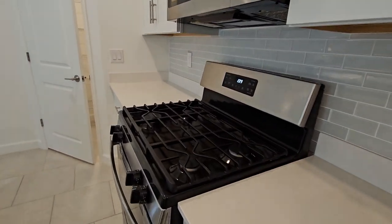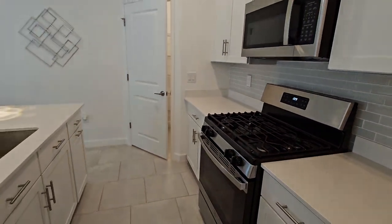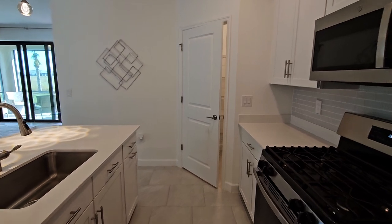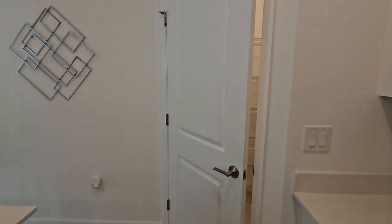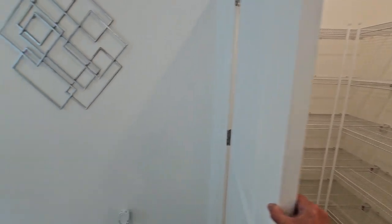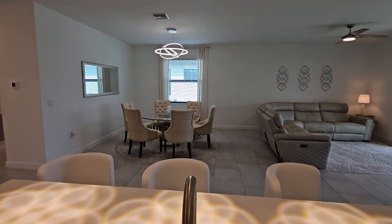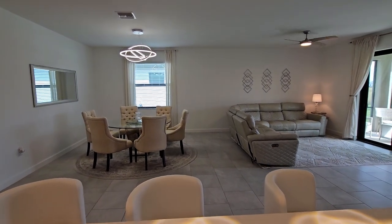One of the great things about Verdana is you've got gas — natural gas — as opposed to electric, which is definitely a feature people love. You've got a nice corner walk-in style pantry, a really nice size. And again, this kitchen overlooks your dining space and your great room as well.